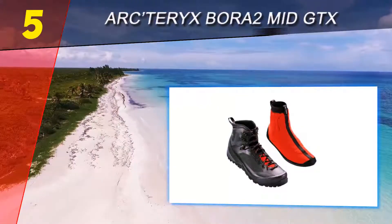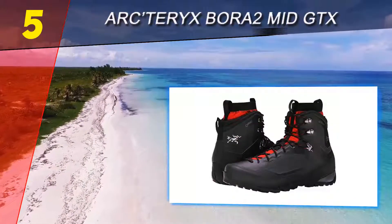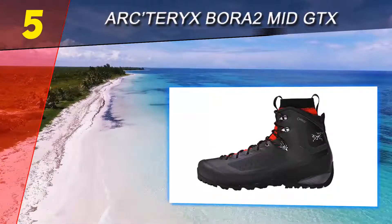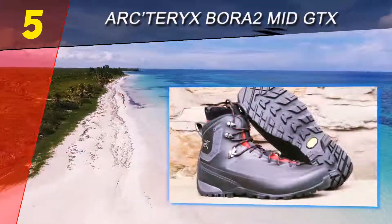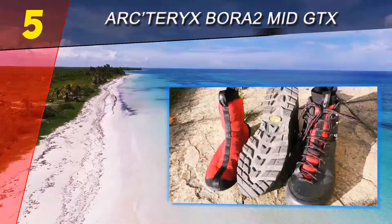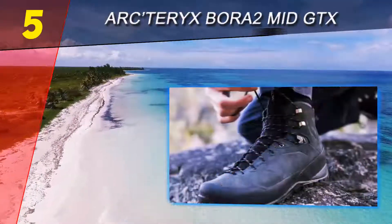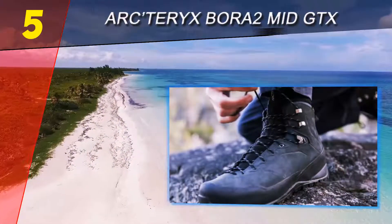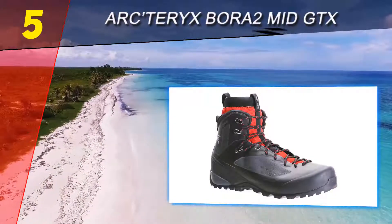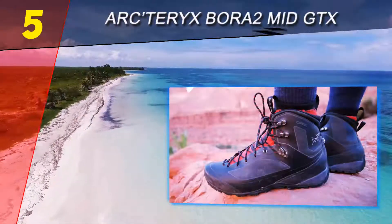Starting off our list at number 5: Arcteryx Bora 2 Mid GTX. Arcteryx may be fairly new to the footwear market, but it has long been making some of the best outerwear there is. One of the best hiking boot models they offer is the Bora 2 Mid GTX. This mid-weight hiker provides the wearer with great stability, traction, and foot protection, and performs amazingly on difficult terrain with its tough outer shell.